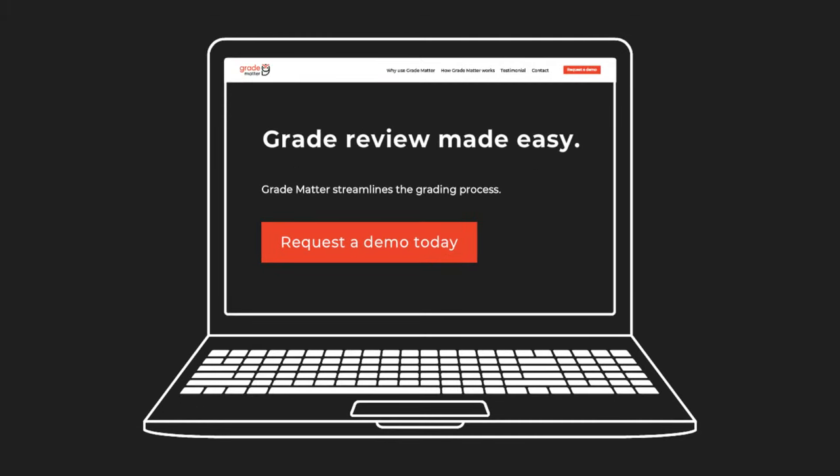Grade Matter transforms the grade calculation, submission and approval process and eliminates the use of spreadsheets. If you'd like to free up time, reduce stress around grade submission and increase quality and consistency of grades at your institution, then get in touch.